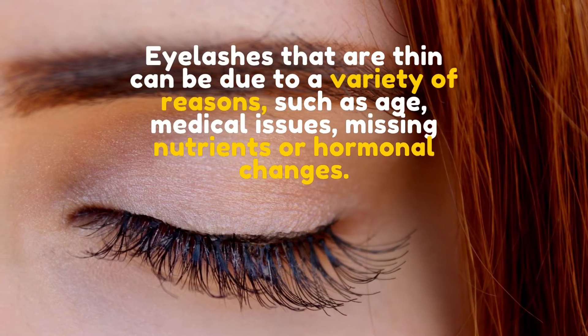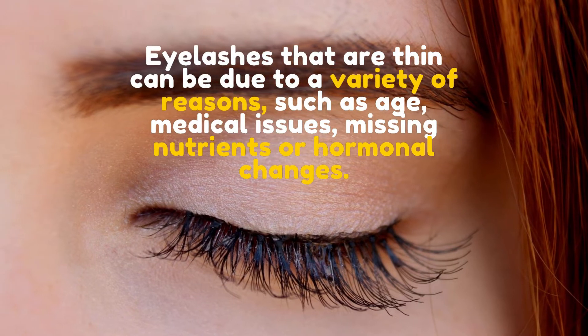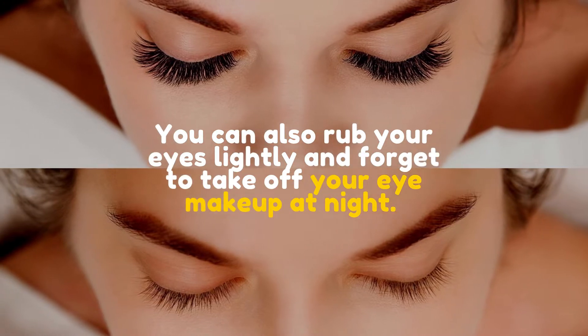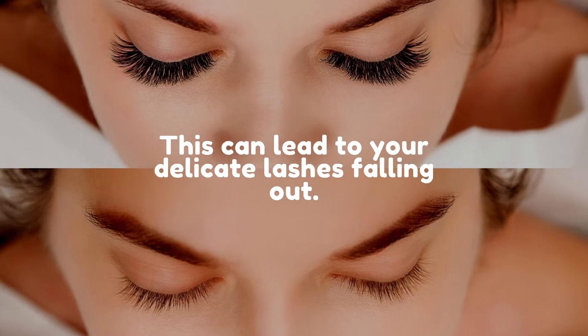Eyelashes that are thin can be due to a variety of reasons, such as age, medical issues, missing nutrients, or hormonal changes. You can also rub your eyes lightly and forget to take off your eye makeup at night. This can lead to your delicate lashes falling out.